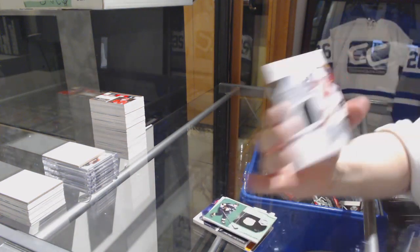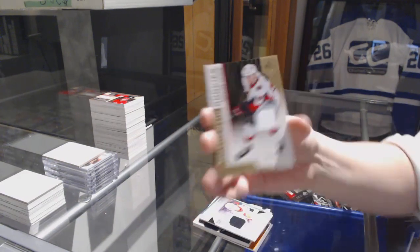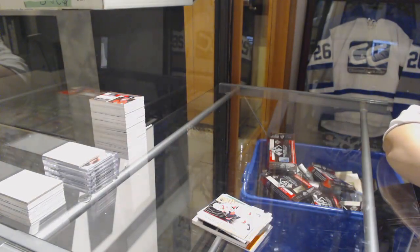Rookie sweater jersey number 199, Maxime Lajoie for the Ottawa Senators. And Maxime Lajoie authentic rookie jersey number 4.99 for the Senators. There we go.